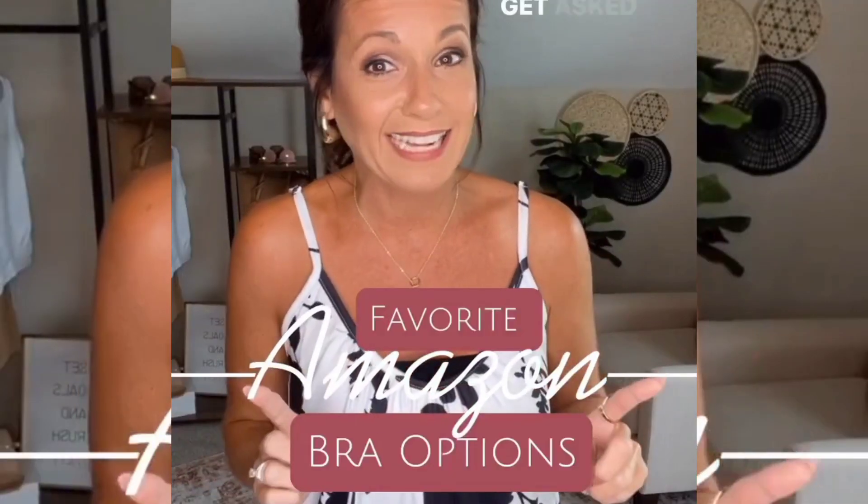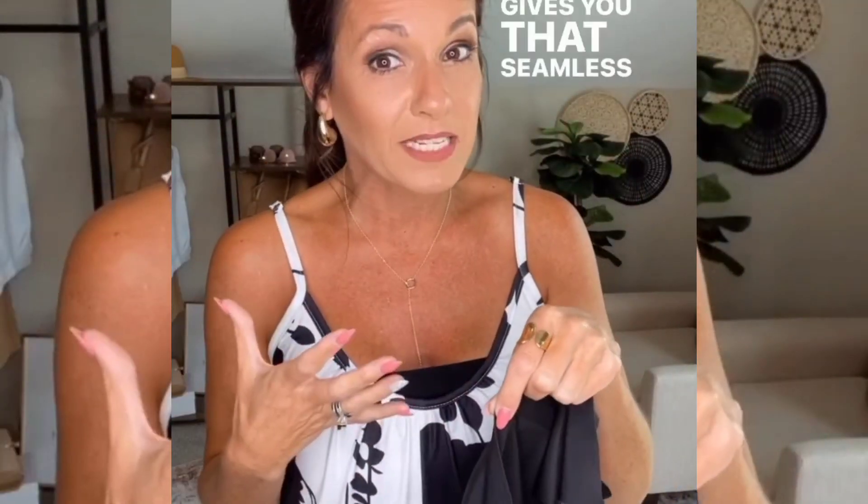The number one question I get asked the most is what bra are you wearing? So let's talk about a few. This one is a favorite from Amazon. It's perfect for wearing underneath t-shirts or anything more form-fitting because it gives you a seamless look. It is that butter soft material — super soft and stretchy. It has really thin removable padding and the edges are super thin all the way around, which is what gives you that seamless appearance.